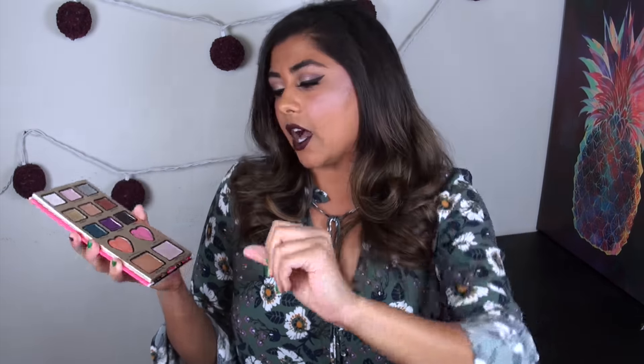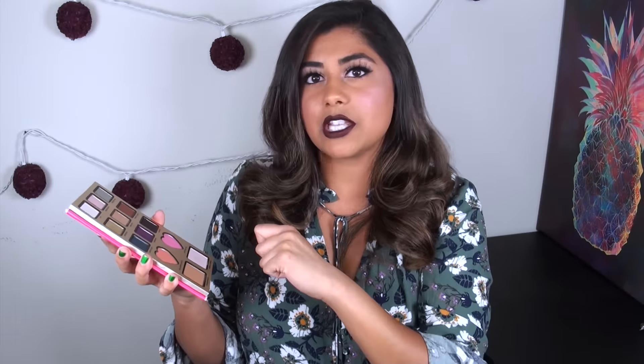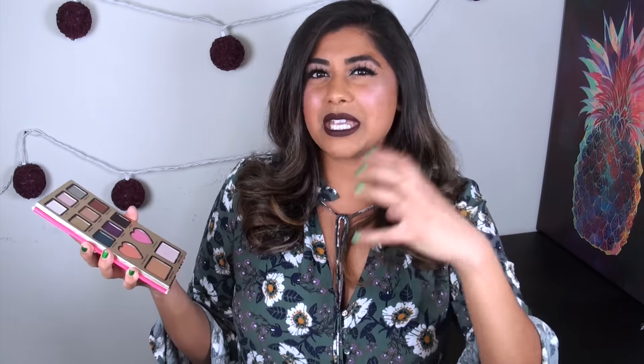One thing I want to say about this highlight in particular: the first time I swatched it with my finger, I thought it was really smooth, but I didn't think it was the most awe-inspiring color — just average in my opinion. But since that point, this pan has actually developed a hard pan on the surface, which means when you swipe your finger over it, it's really stiff and it barely picks up any color at all. Even when I dig into it with a brush, it's just not very prominent.